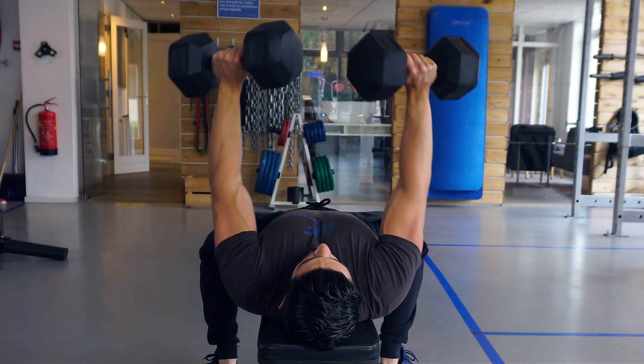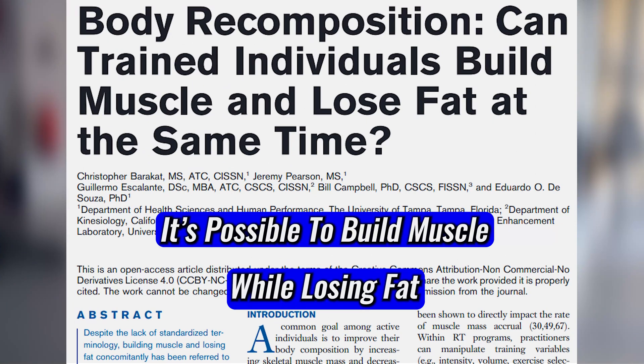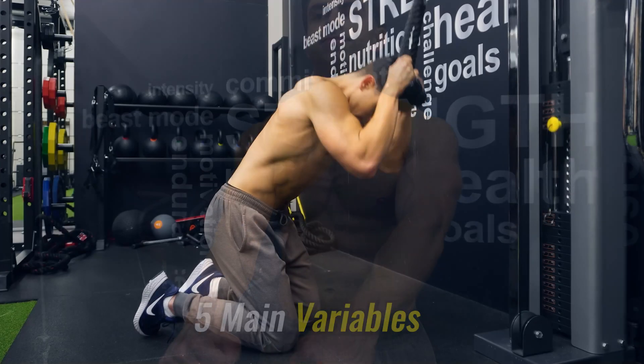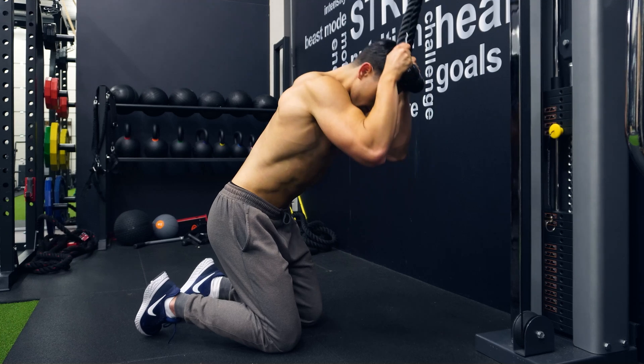As discussed in my recent body recomposition video, there's even data to suggest that beginner trainees can build some muscle while losing fat. So you don't have to worry about losing the hard-earned muscle that you have, as long as we consider a few key fat loss variables. There are 5 main variables we need to get right to ensure muscle maintenance during a fat loss phase.